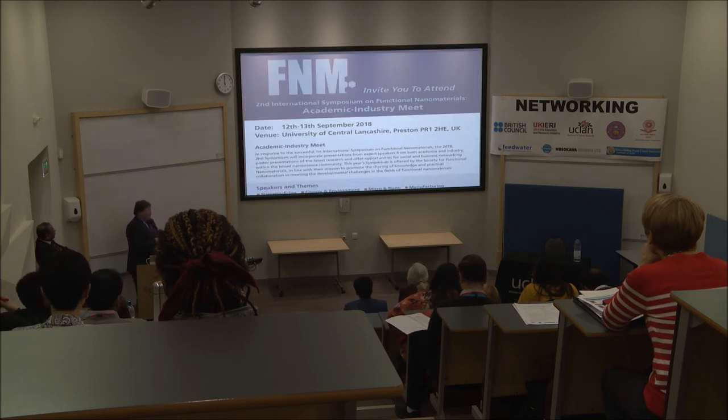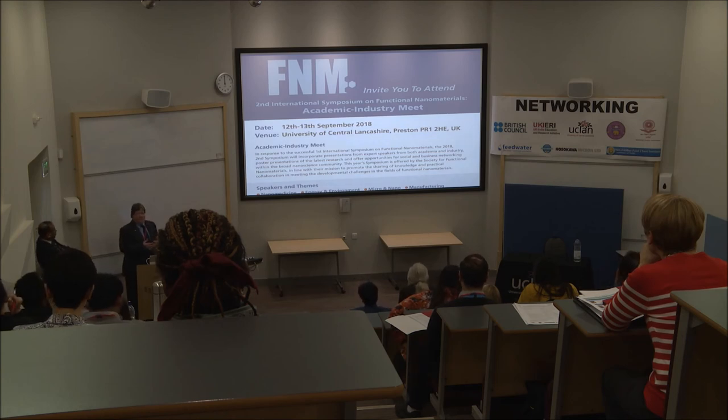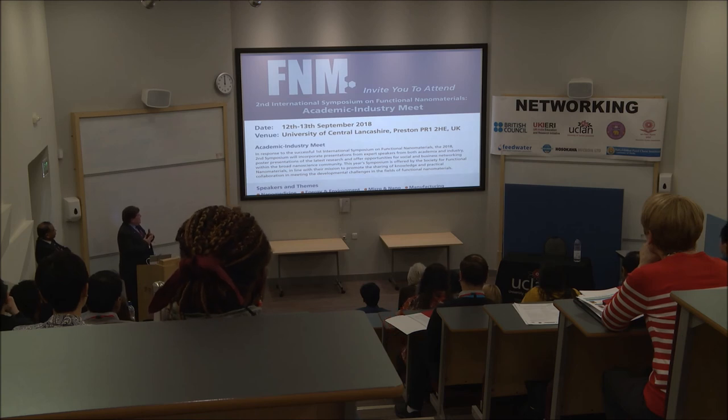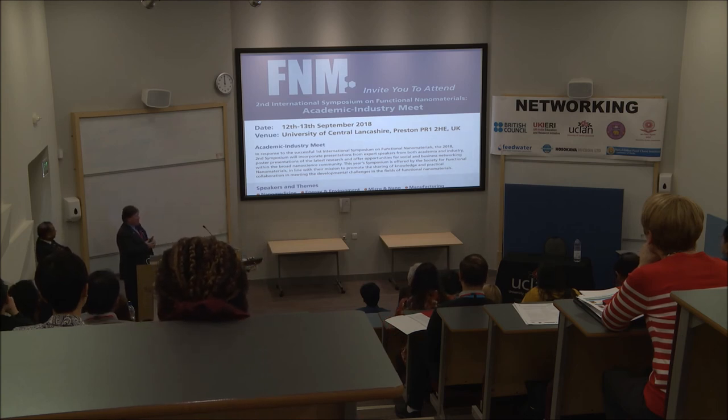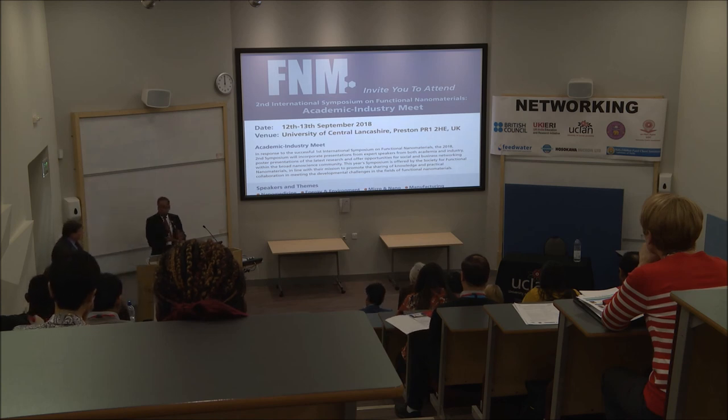We will be holding a second international symposium in September, again looking to attract many academics and industrialists. We want to improve on the last event by getting more people and having a more structured event. We have several themes: nanomedicine, energy, environment, micro-nano, and manufacturing. We're trying to get topics that are interesting from both academic and industrial perspectives, and to bring together areas that are interesting to discuss and work in, which may be non-competitive so people can gain advantages from the technologies and knowledge available.